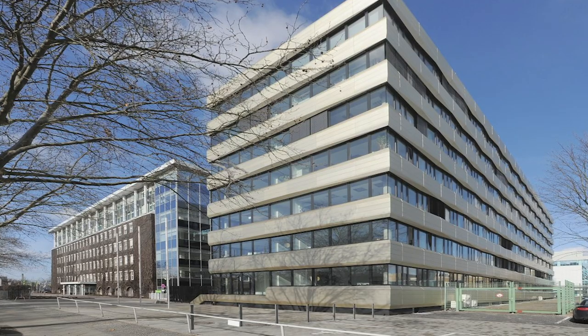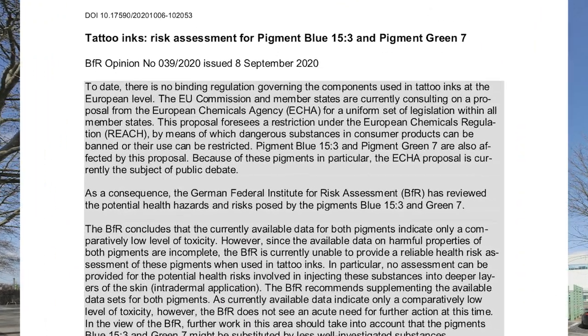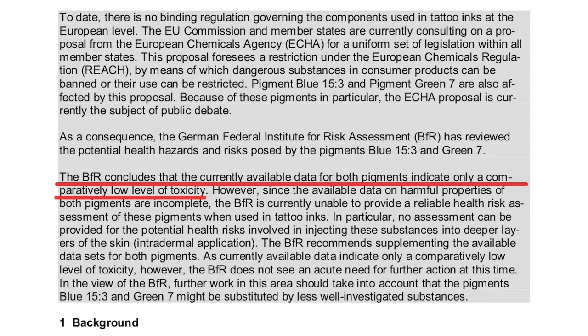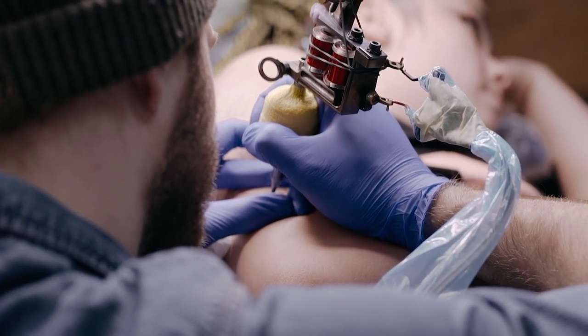Many tattoo artists are really upset by this potential ban. It's not enacted yet, but it is set to take effect in the next year or two. This happened because the German Federal Institute for Risk Assessment conducted a study on the two pigments showing a comparatively low level of toxicity. If you have color tattoos, the likelihood that you have one of these pigments is actually pretty high. But you shouldn't be too worried yet — there's still relatively little research, and a lot of people have disputed the need for this ban given the level of toxicity might be pretty low.